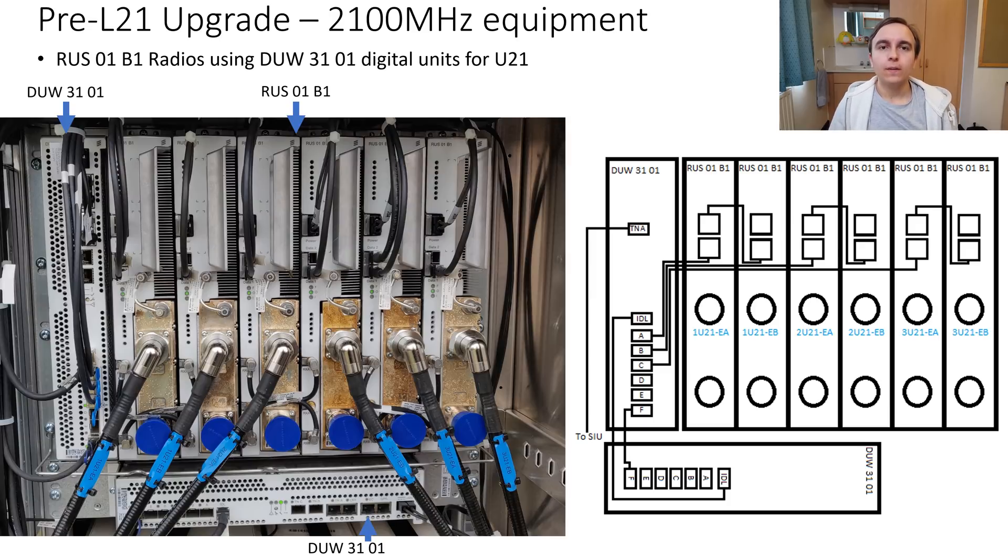The 2100MHz configuration before refarming to 4G is quite bizarre in some ways. The 2100MHz RUS radios are fed from a pair of DUWs, which is as expected for 3G, however the way the DUWs are connected to the radios is a little unusual. The first DUW on the left has three feeds to the radios, with each feed effectively feeding two radios — so a feed goes to radio 1, radio 1 connects to radio 2, the next feed goes to radio 3, radio 3 connects to radio 4, and so on.